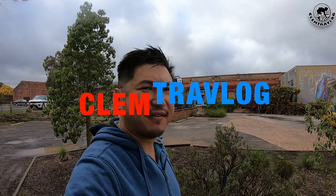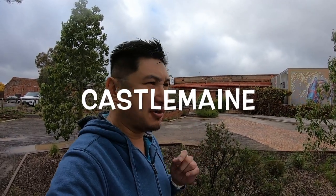Good morning everyone, it's me again Clem from Clem Prevlog. Today is Easter Saturday and me and my family decided to go for a road trip. Today we're going to visit this small town, a historical gold mine town known as Castlemaine. We arrived at the Mill of Castlemaine and we're going to have a bit of a tour in this compound. Let's have a look.